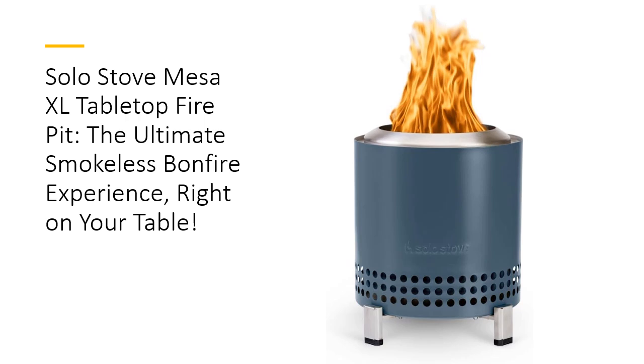With its sleek stainless steel design and signature 360-degree airflow, enjoy a cozy, smoke-free fire that's perfect for sharing stories and s'mores alike.